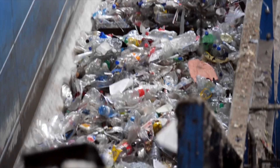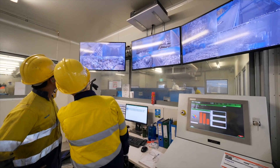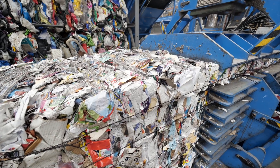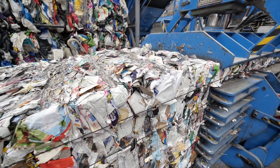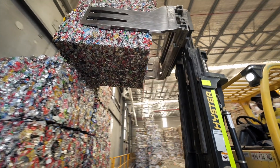Paper, cardboard, plastics, steel, aluminium and glass — everything has now been sorted. These materials are now baled, which means compressing the material into cubes and squeezing all the air out. This makes them easy to transport. The bales are packed into trucks or shipping containers for their journey to a new life.